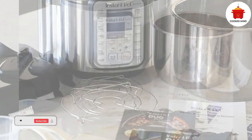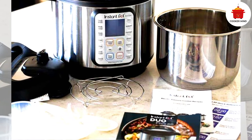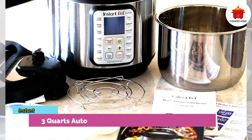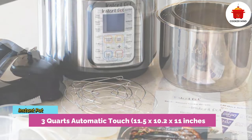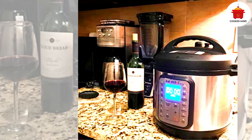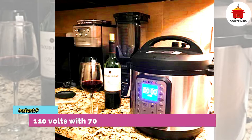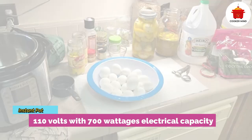This instant pot has a total of nine functions that you can utilize. With all these amazing features, it won't cost you more electricity because it is energy efficient, which means you can save more money by using it rather than buying food outside. Its automated touch control system makes it easy to activate with a single tap, and it can handle all your cooking seamlessly with any recipe.